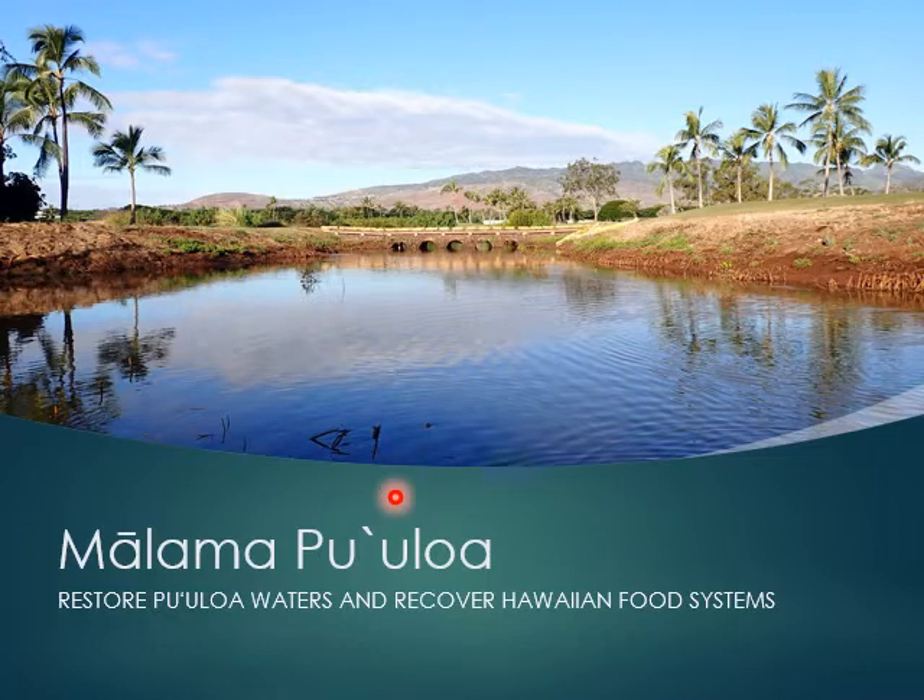Malama Puuloa is another option, and this is one you'll probably hear more about in class. Puuloa is Pearl Harbor. Malama Puuloa has an overall mission of restoring the waters of Puuloa to what they were before the military and before our population really grew, with the ultimate goal of recovering Hawaiian food systems that used to exist here. There are several fish ponds, and Auntie Sandy, who is in charge, has the ultimate goal of getting the neighboring golf course to give up their land and grow more local food there.